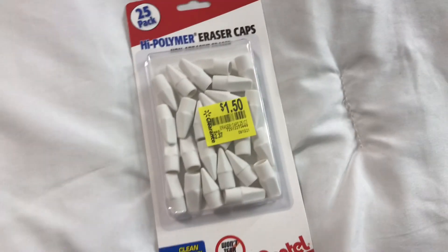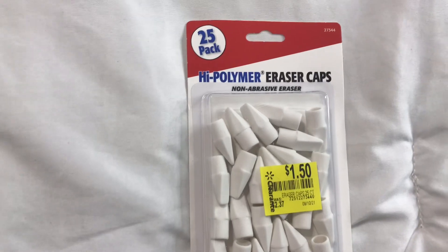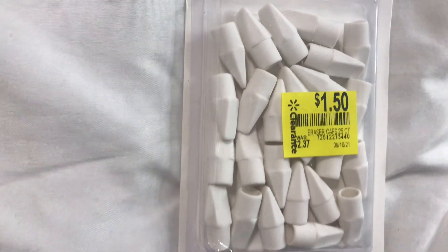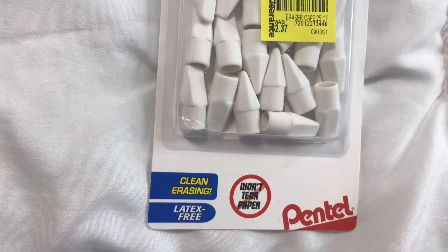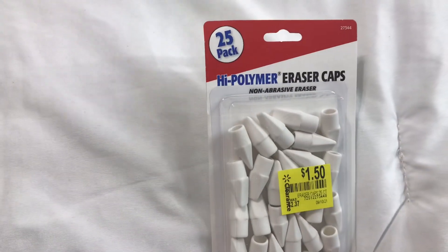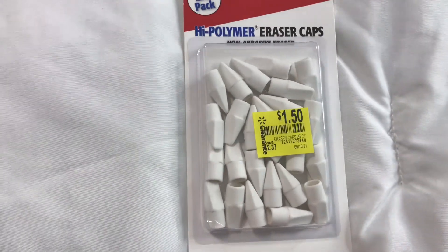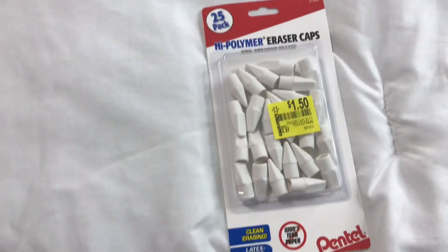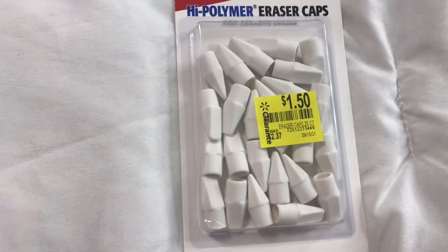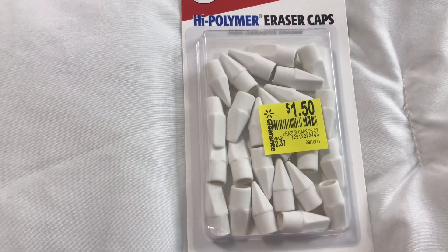Next I found these eraser caps. You get 25 in a pack and I got these for $1.50 — they used to be $2.37. These are from Pentel. Dollar Tree carries these sometimes but I didn't find them there this time. Since I moved to Arkansas, I haven't found a lot of the stuff I used to find in my previous Dollar Tree hauls. Anyway, I found this one for the mechanical pencils I purchased from Dollar Tree.